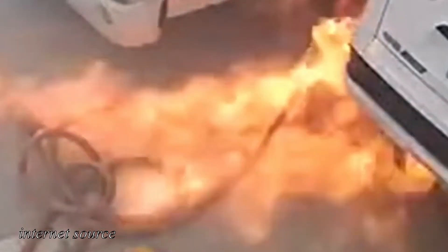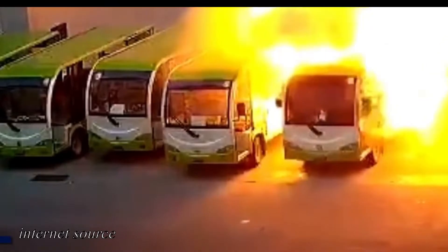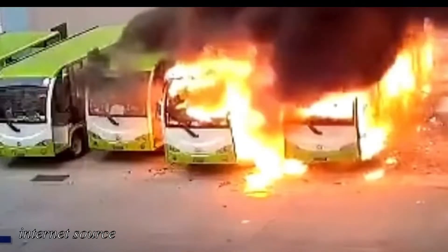As lithium-ion is highly flammable, under the right conditions — such as a short circuit or overheating — it will combust. The heat from a compromised battery cell and module can cause further combustion of others.